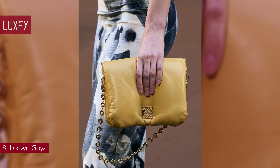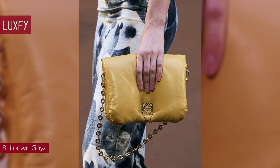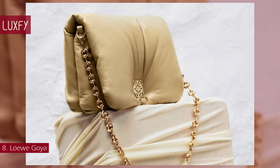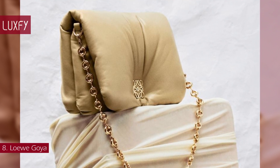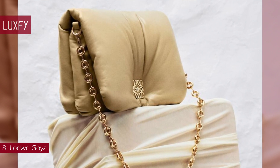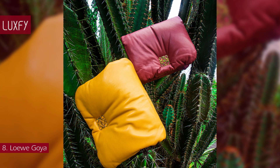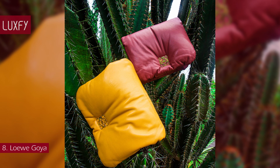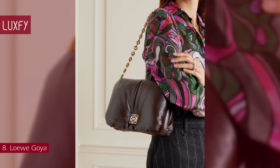Meticulously handcrafted in silk calf-skin leather and lined with soft napa lambskin, the Goya is made at Loewe's Madrid Atelier. With its timeless design and clean finish, the Goya is a versatile investment piece for any style — wear it over the shoulder or as a clutch to create modern, innovative looks. This shoulder bag will be a stylish addition to your winter wardrobe. The Loewe Goya bag is sold for $3,350.